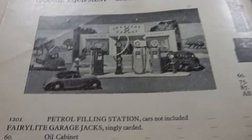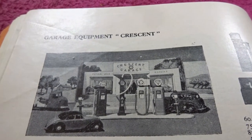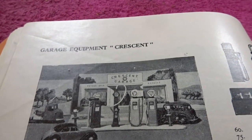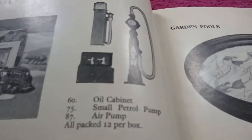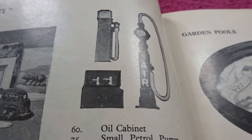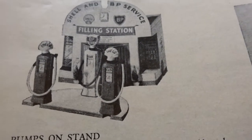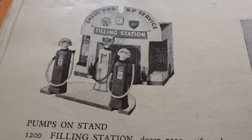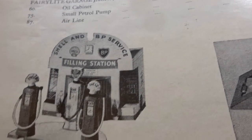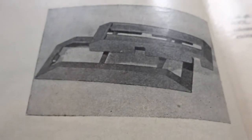Crescent garage equipment. We've got a petrol filling station there, with oil carbon in it, a small petrol pump and airline. Cars not included, it hastens to add. You can get those things separately if you want them. The filling station — four and six for a dozen, so that's again about 25p. I've always wanted to find one of these but never could. This one I do have — the car lift. I do have that.